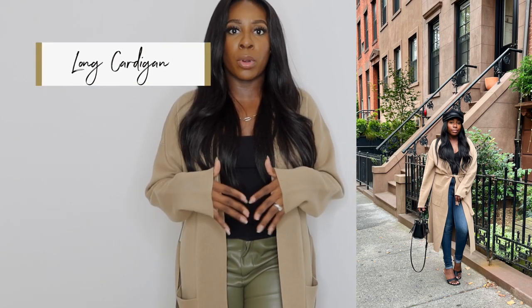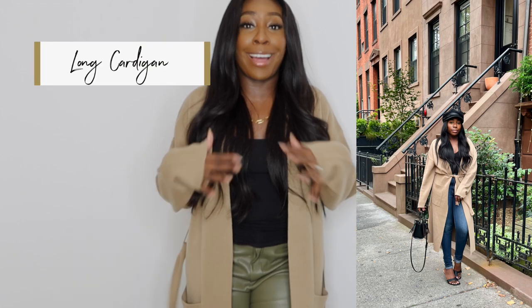The next item I think you need in your fall wardrobe is a very long, warm cardigan. I got this one from Aritzia and I absolutely love the color — it's neutral, it can go with a lot of things, and it's super warm. It's so long it feels like I'm wearing a robe, which I love. When it gets cold in New York, you know it gets super cold. This one was almost $200, but it's high quality and it's going to keep you warm and last a long time.